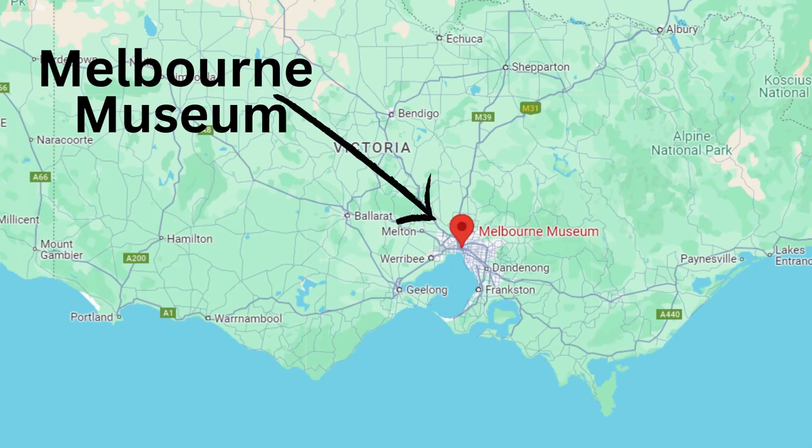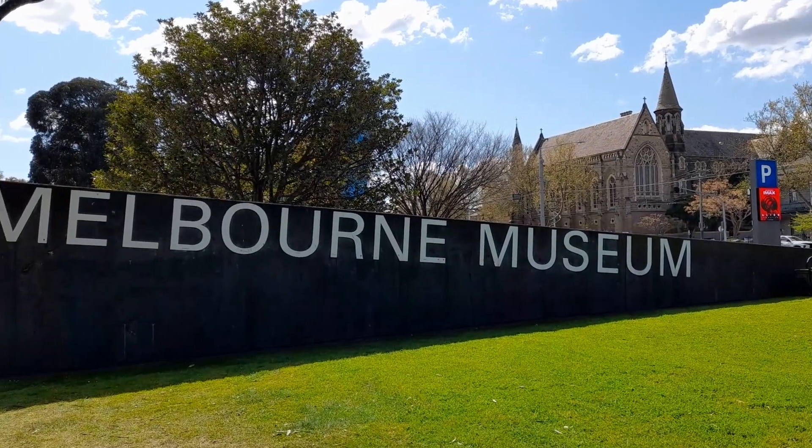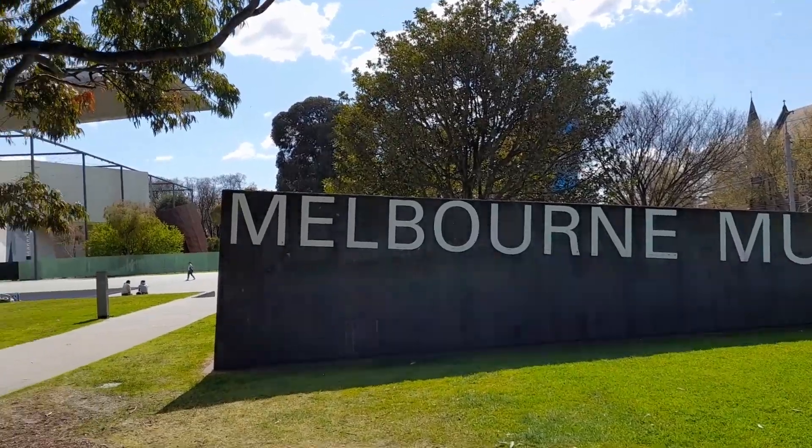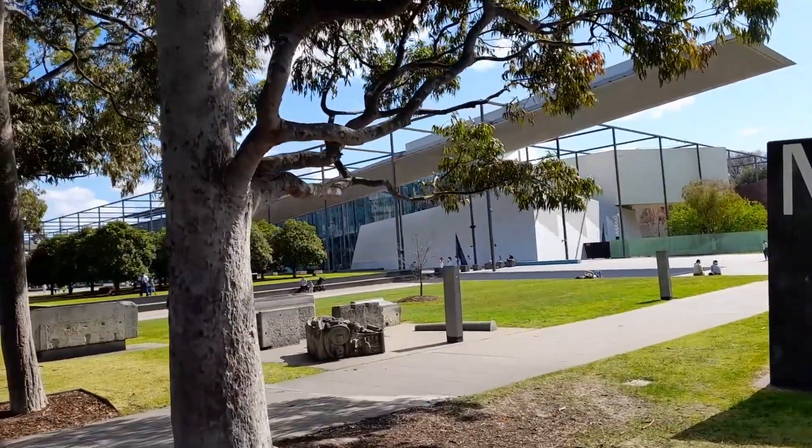The Melbourne Museum is in Melbourne, Australia, in the Carlton Gardens. Hi, I'm Linda. I'm here as a travel guide so you know what to expect and can plan your travels for a better experience. Travel better.